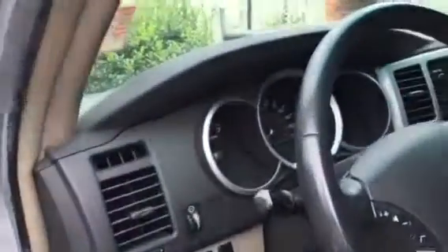Now the inside is dirty, but I'm going to show you a little bit of the inside. Dash and all looks good. CD player, radio, radio controls on the steering wheel.